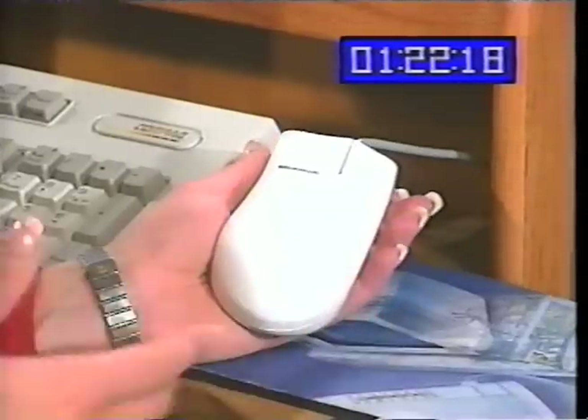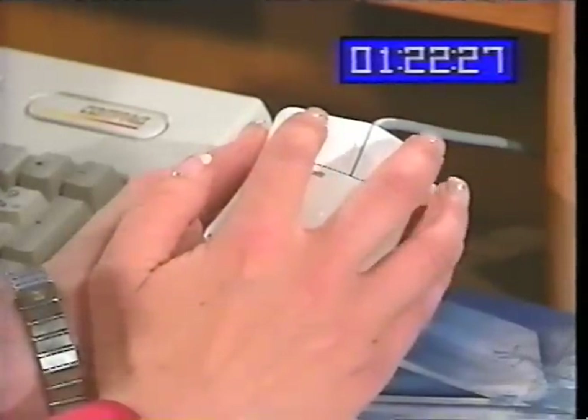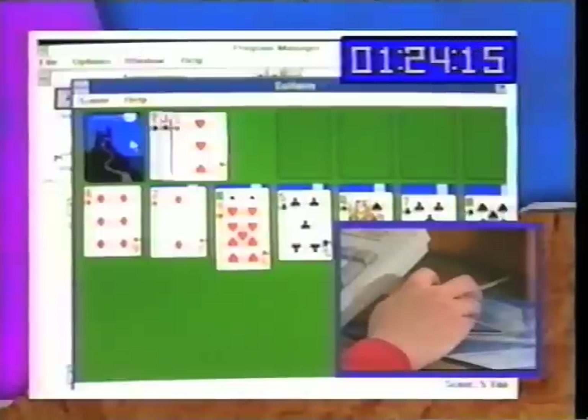This is a mouse. It looks like a regular mouse. Put your index finger on the left mouse button, your middle finger on the right mouse button. This is called pointing. There's also click, and that's called dragging. It's that easy.